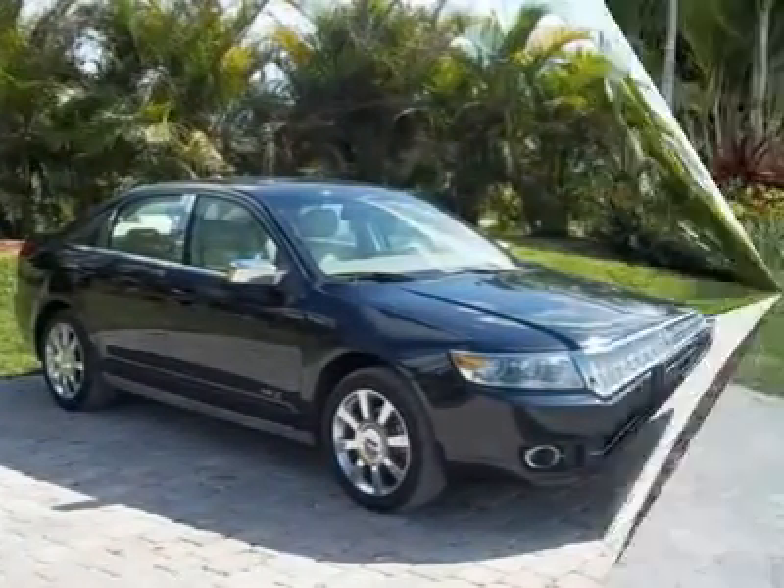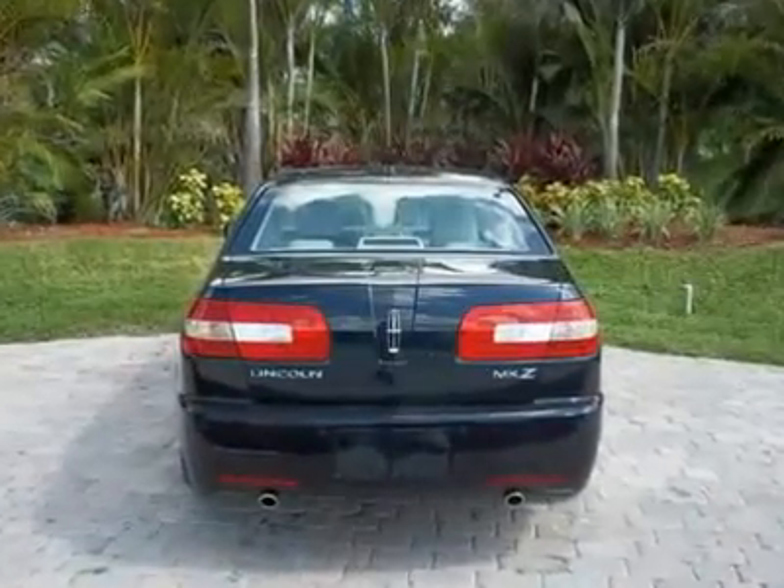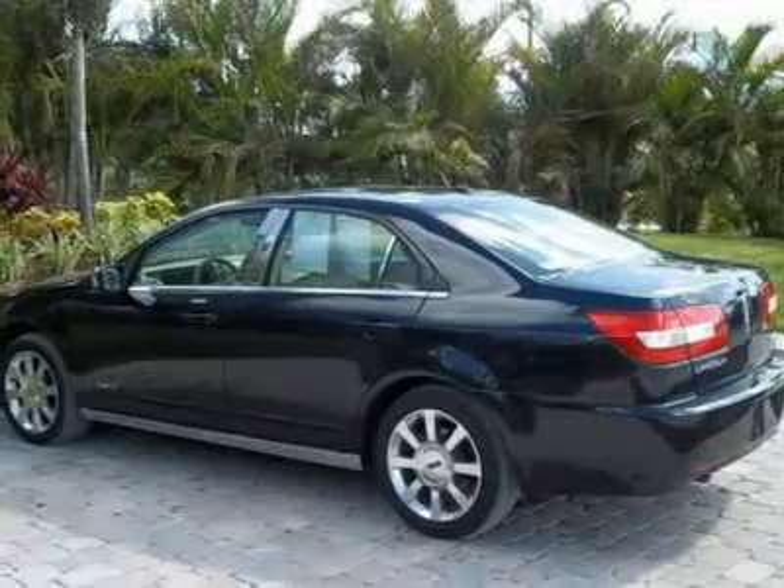Blue with tan leather, power front seats, sync system, memory seat, heated and cooled front seats, parking sensors, CD player, keyless entry.